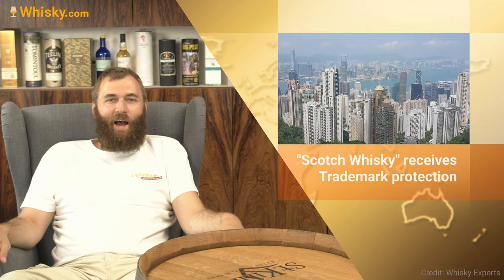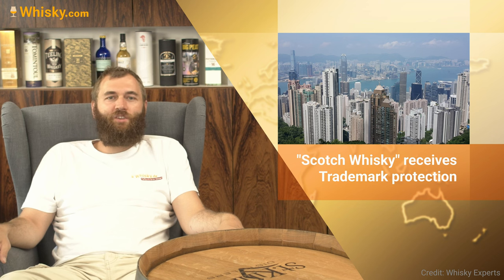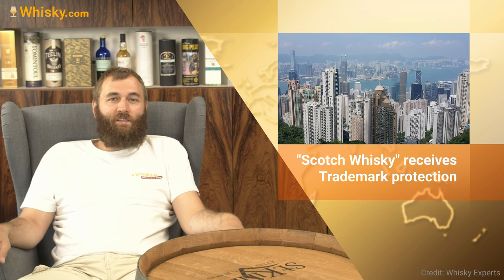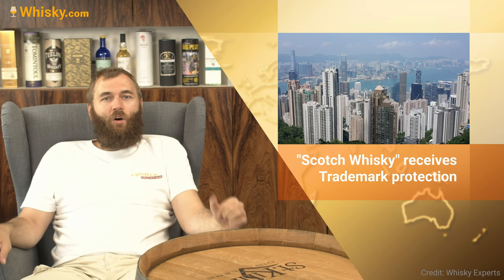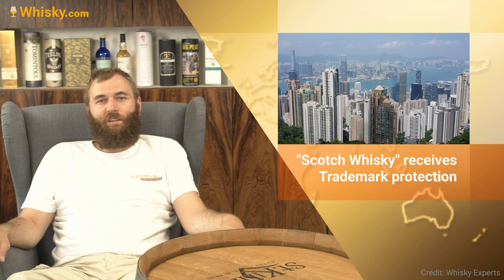Scotch whiskey is going to have its brand protected in Hong Kong. There are already 100 regions that recognize Scotch whiskey as a brand — meaning you can't just sell any whiskey as Scotch — and now Hong Kong is part of that. There are still countries where the Scotch Whisky Association can't do anything because they're not bound, but more and more countries recognize Scotch whiskey as originating from Scotland.